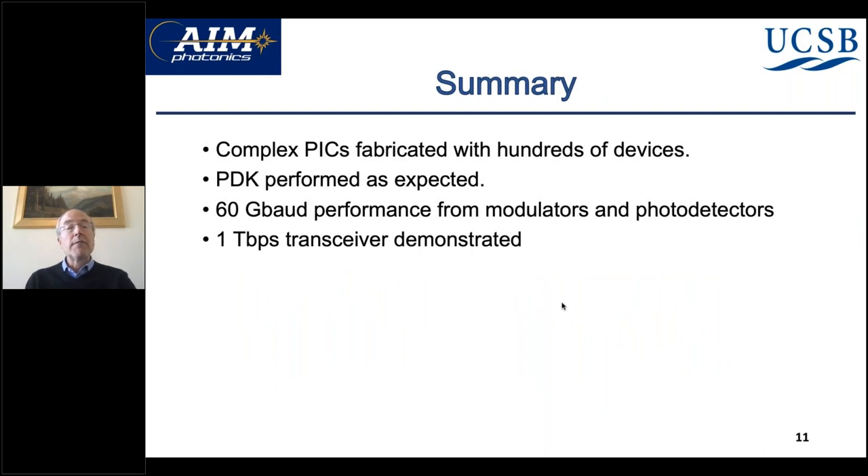To summarize, we're making very complex PICs with hundreds of devices integrated together. The PDK performed as expected, flawlessly. Delivery was on time. Performance is quite good — 60 gigabits per second from modulators and detectors — and we've used this to achieve a one terabit per second transceiver. Thank you. It's been my pleasure to work on this NPW project.